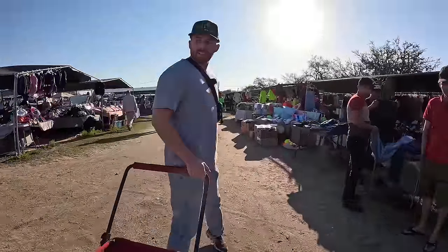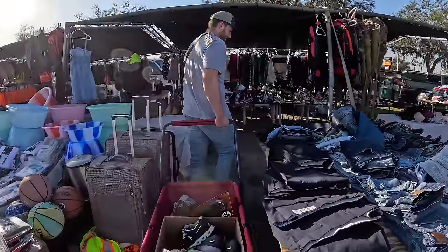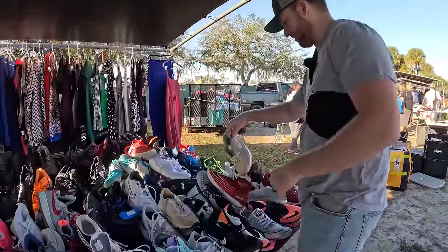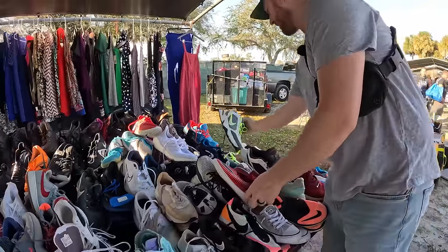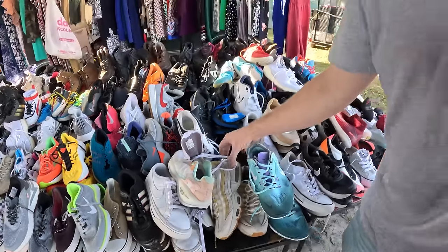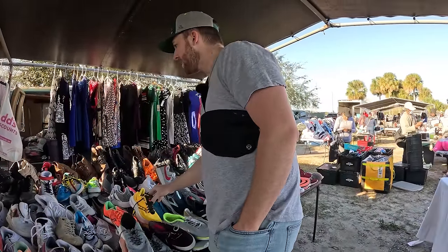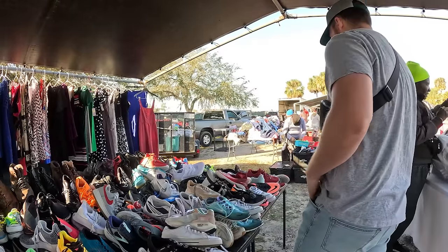There's a ton of Skechers over here — this lady wasn't here last time we came. This brand can be kind of expensive though. Oh, these are cute! Look at those — nine and a half, a little too big. Some dad shoes — these match the ones I'm wearing, just don't have the brown. How much are these? This one is $20. And these over here? Same price.